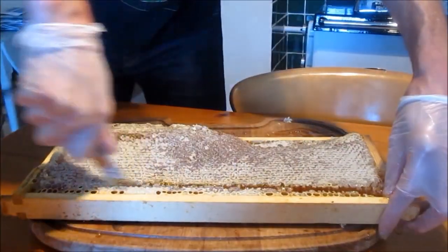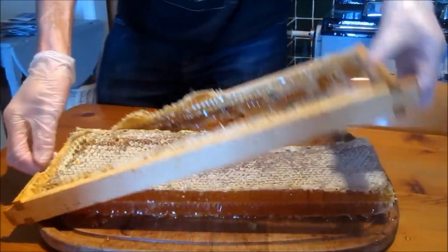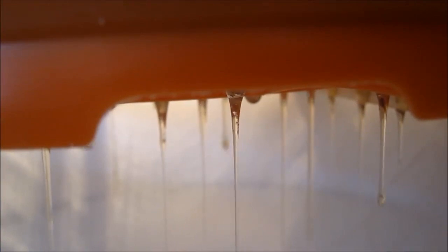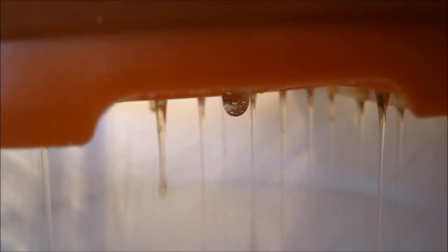The water concentration of the honey then falls to approximately 17% from the original 80% that it was in the nectar. So you can see that the honey now has a thick viscosity compared to a watery nectar solution.